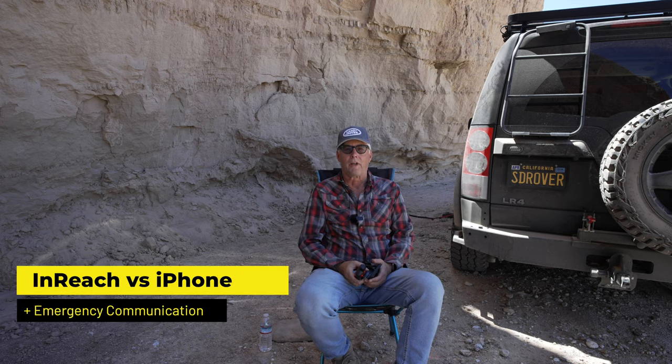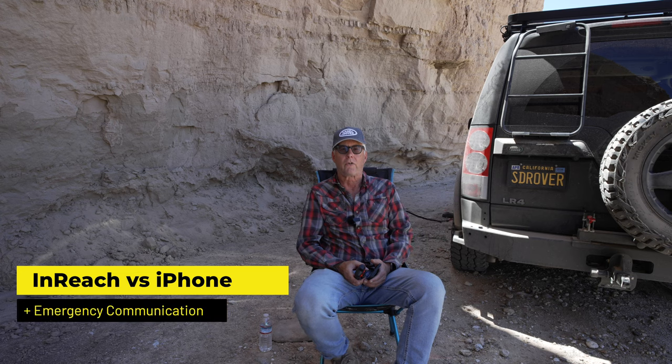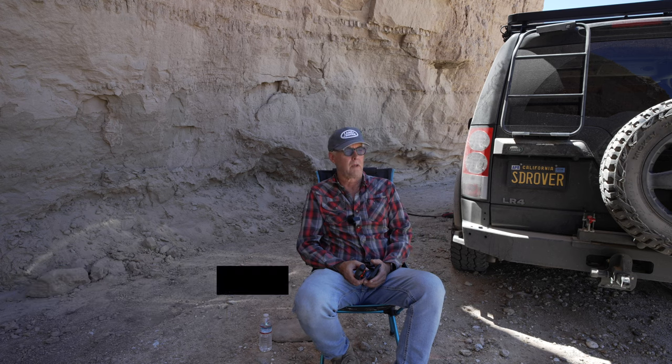Hey there, it's Jeffrey Douglas. I'm out in Anza Borrego today running a route that's one of my favorites, out in the middle of the Badlands. There's no cell service, and one of the things that you want to be prepared for in overlanding is the ability to get help.